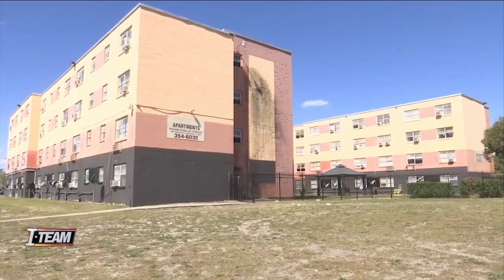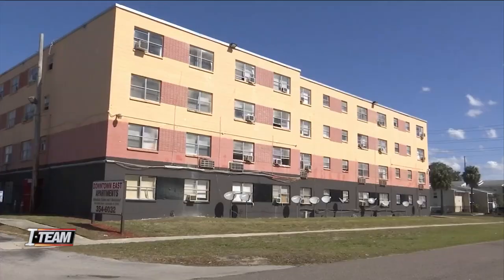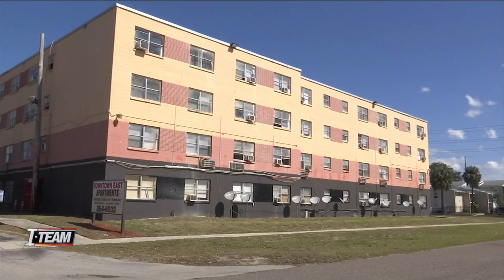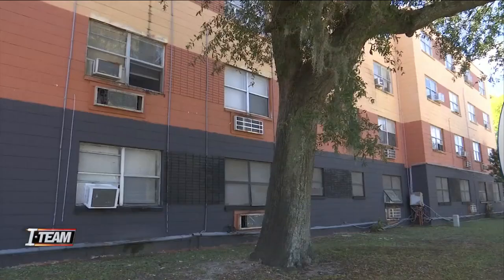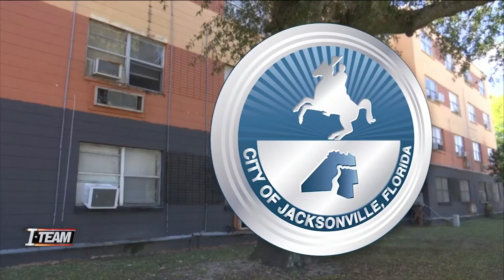The owners of this apartment building have rebranded, swapping out the old name Franklin Arms for Downtown East Apartments. But tenants say they're experiencing the same issues with their units. City records show that in February, during a systematic inspection of the building, inspectors found 236 violations and opened 40 new code enforcement cases.